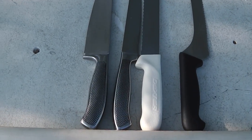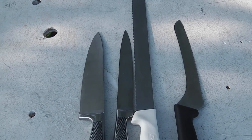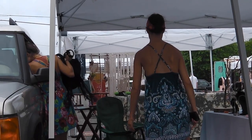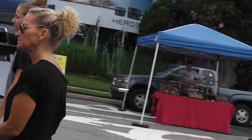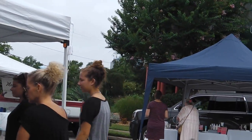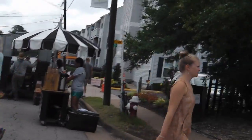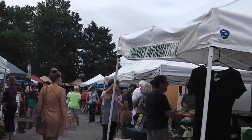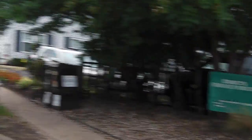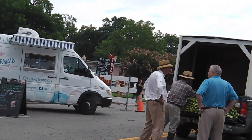Well, I got my first customer and I'm not even set up yet — a whole big old restaurant, the coffee shop guy down the street. We're set up, the market is open. Lots of vendors, lots of taquitos.